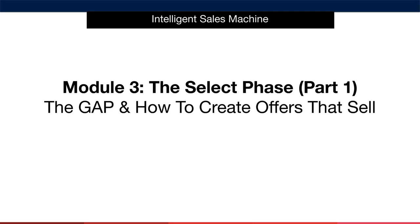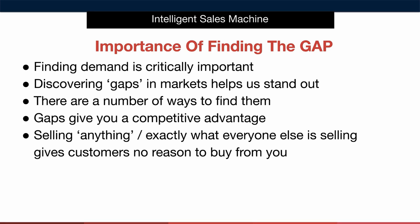I do this by determining what I call the gap. I can tell you right now without question that this is something you're going to love and something you're going to do every time you launch a new product on Amazon. When you do this your chances of creating a surefire winning product on Amazon multiply considerably. So what is the gap and why is it so important?